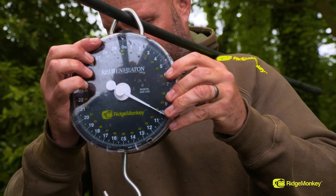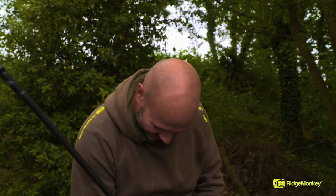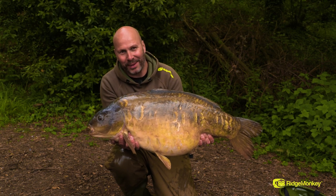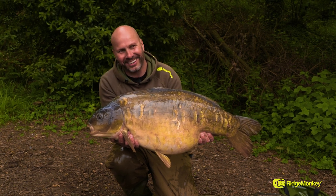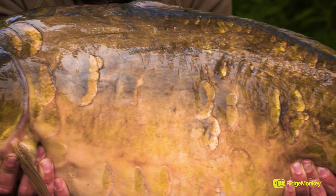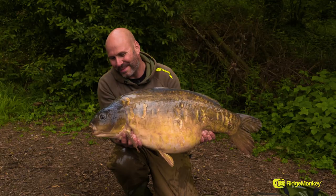I don't believe it – I think I've only gone and caught one of the A-team! Get in! Just over 40lb – 40lb 1 ounce. A Raysbury 40! My second one this year. We came down to do a bit of filming, and just to have that little fish was a bonus for the camera. But to get down and have one of the A-team on camera – I'm absolutely made up. Made up with this fish. I'm one happy man.